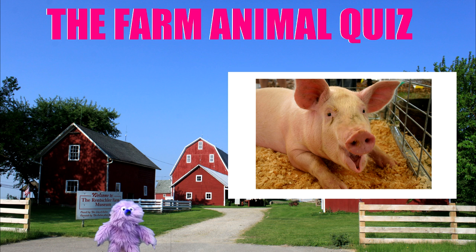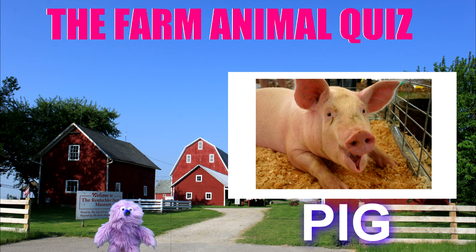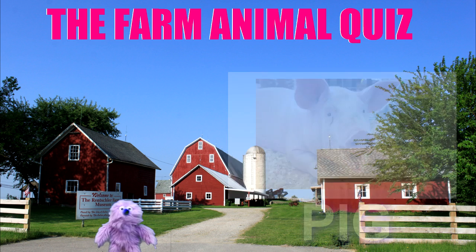Oh, I know what that is. That's bacon. No, no, no — it's a pig, of course. A dirty pig. Well done.